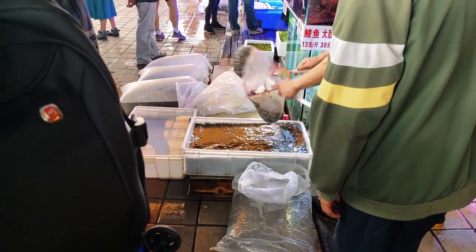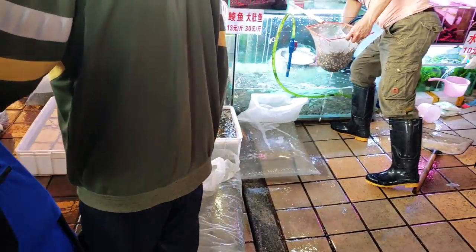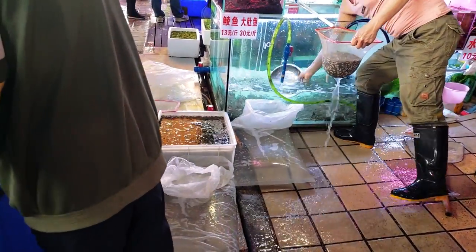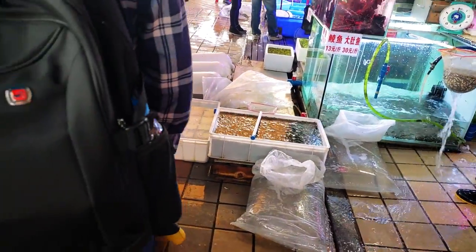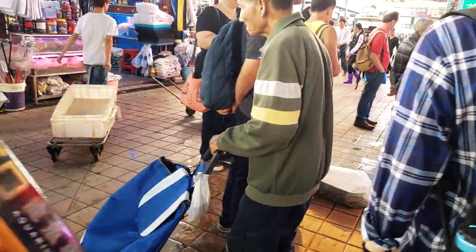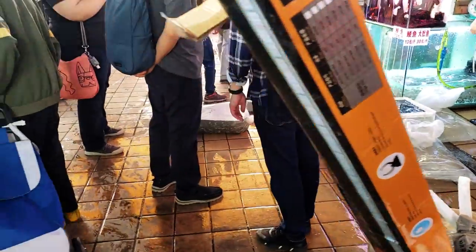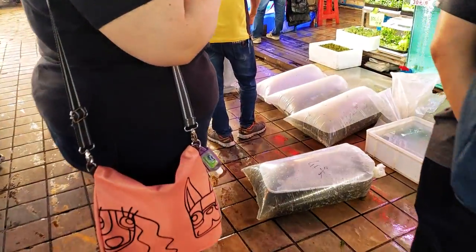So right here we're watching them clean the feeder fish — they were basically rinsing them. There are a lot of mini supplies, and a lot of the other stores have predators, so they've got to do that several times. And if you look down here, here are bags that are going to other stores.